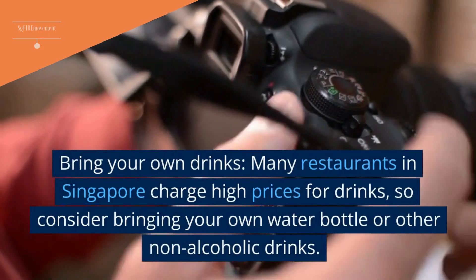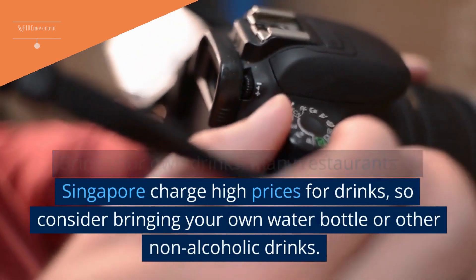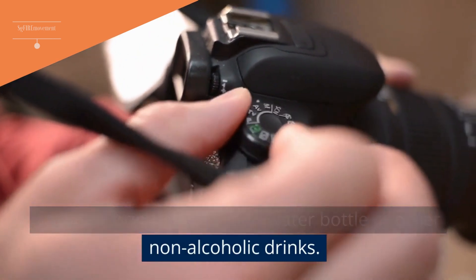Bonus Tip 4: Bring Your Own Drinks. Many restaurants in Singapore charge high prices for drinks, so consider bringing your own water bottle or other non-alcoholic drinks.